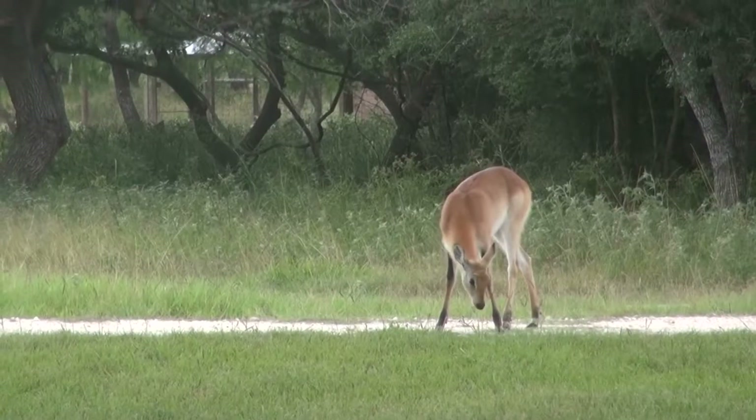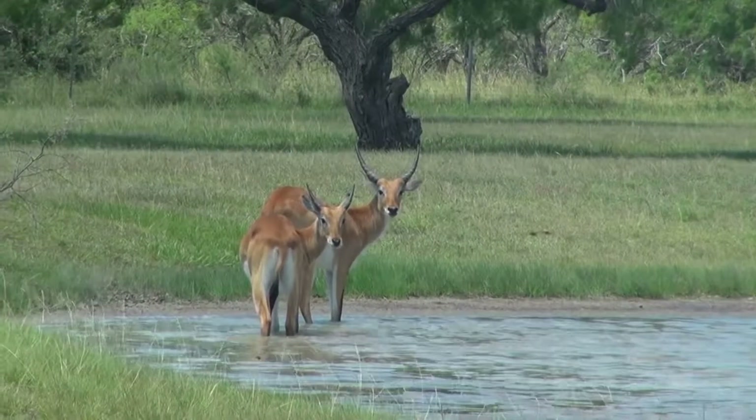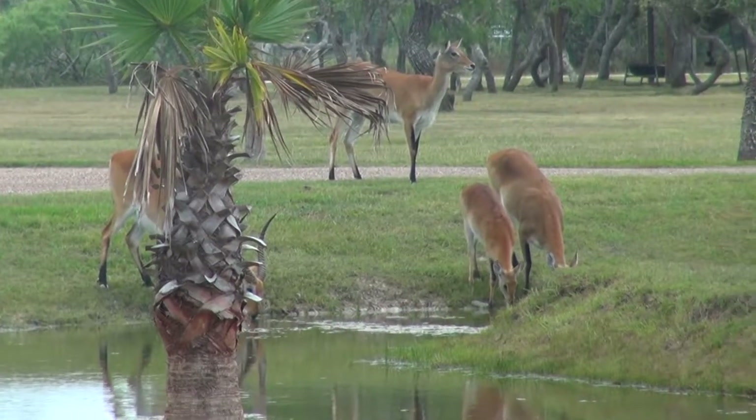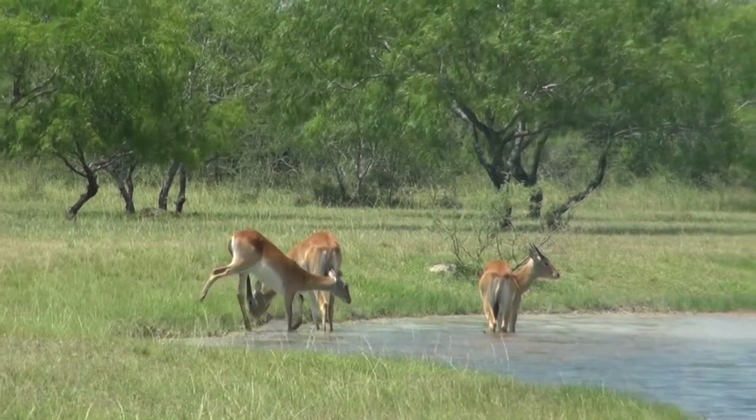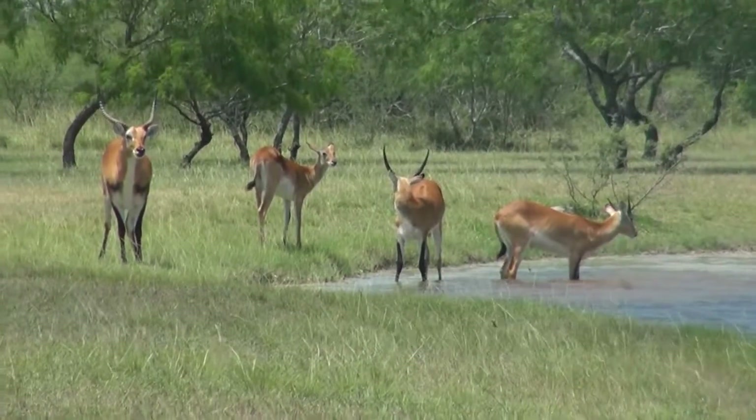The hind legs are somewhat longer in proportion than in other antelopes to ease long-distance running in marshy soil. Their legs are covered in a water-repellent substance which allows them to run quite fast in knee-deep water.